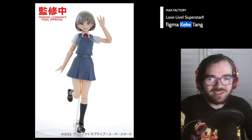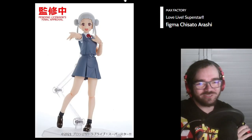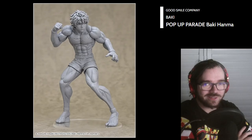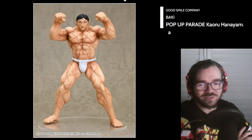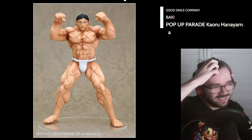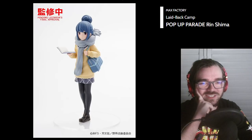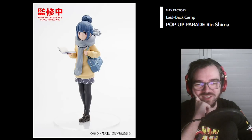There's a Love Live character called Keki Tang? Love Live has gone too far — no, stop. Okay, Baki — it's sort of whiplash. What the hell is with all of these other ones? Who's buying this? Shimarin Pop-Up Parade — I love it, it's cute.